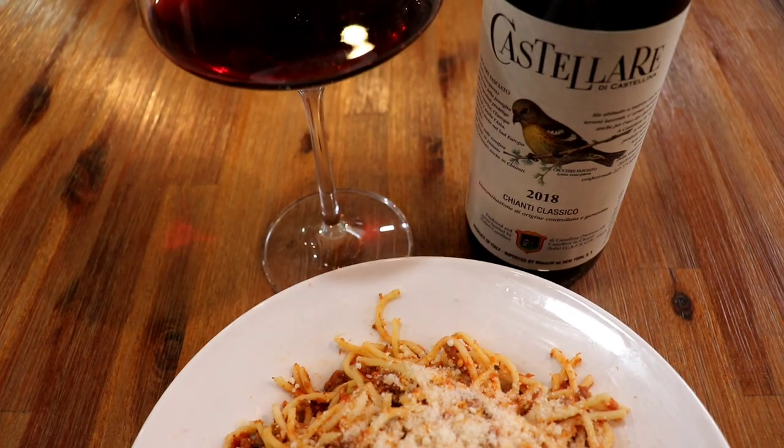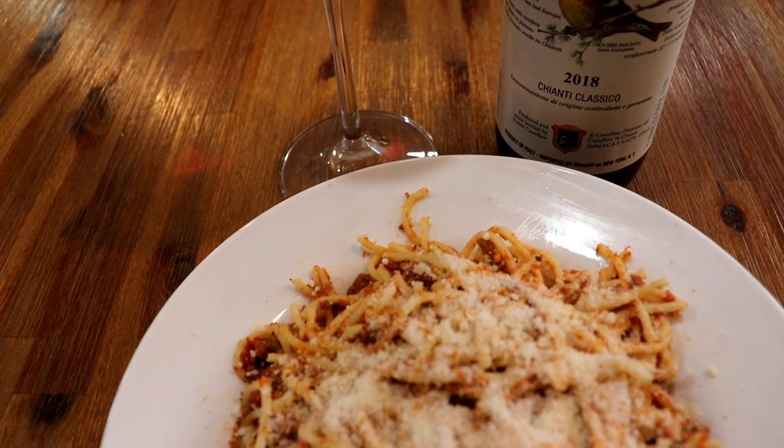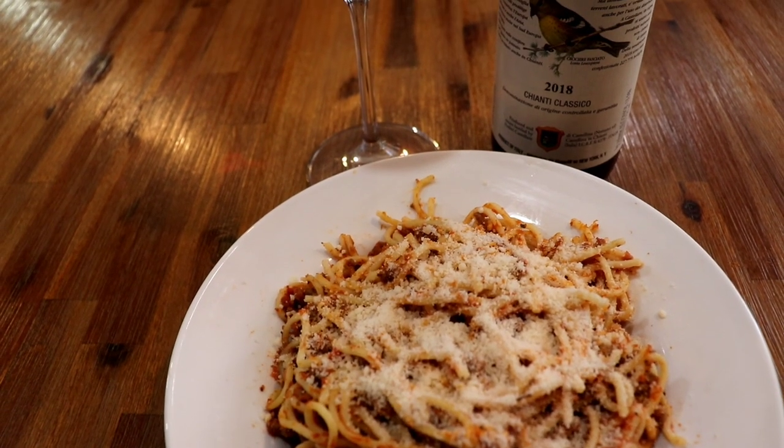The food made the wine more complete, and that acidity got washed away when the food came into the picture. I think this is a solid wine, and even if you can't find this one in particular, I absolutely recommend seeking out a Chianti Classico if you haven't had one before — there are a ton of producers out there.